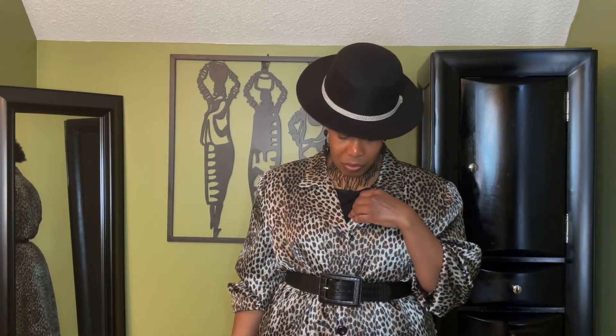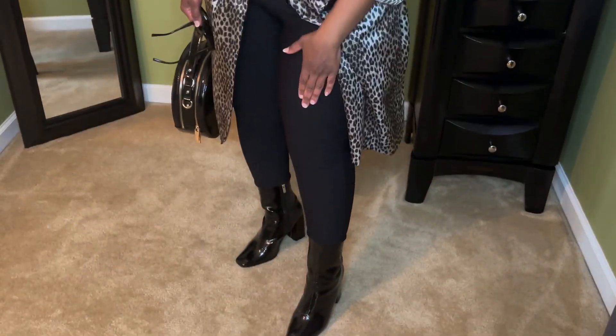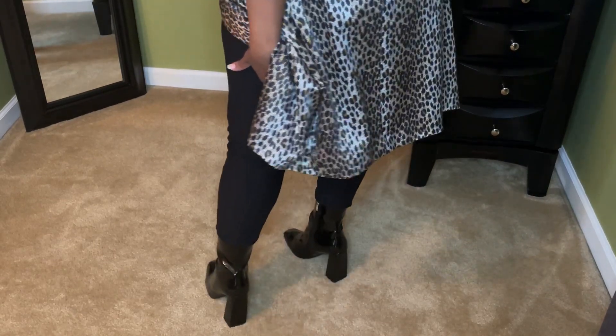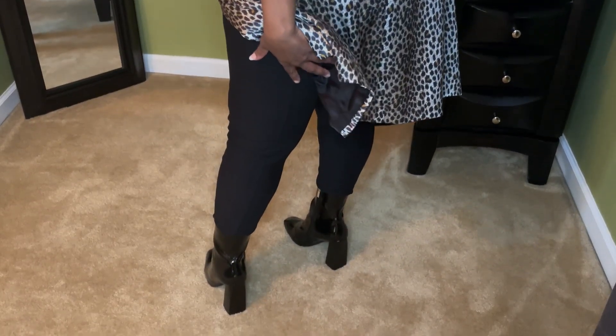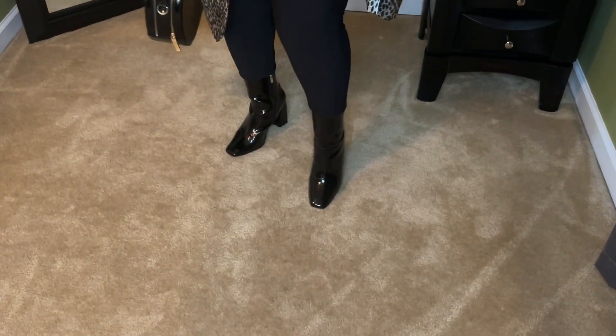I thought it was just a camisole and then when I was putting it on I realized, oh, this is a bodysuit! It has just a draped neckline, which I like. And then I added a ponte knit pant that I got from Ross. I like these because they have a line down the front that gives some interest, and it even has that line down the back as well. So I added that close fitting ponte knit pant.